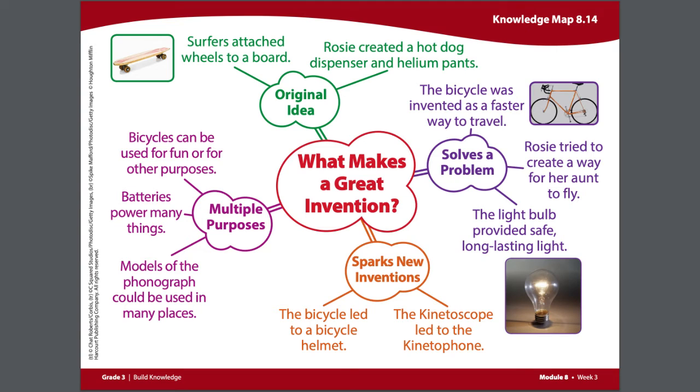Today we are going to finish adding on to our knowledge map what makes a great invention. You can find this in your My Book on page 188.